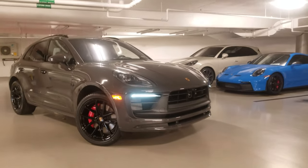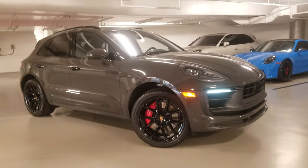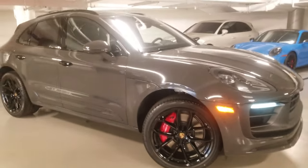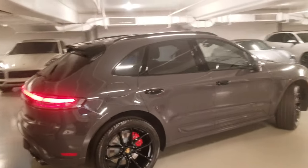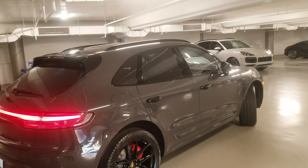The exterior paint is finished in paint-to-sample grey-black and features the 21-inch GT design wheels painted in high-gloss black. On the side we have the door handles and the roof rails finished in high-gloss black to complement the wheels.